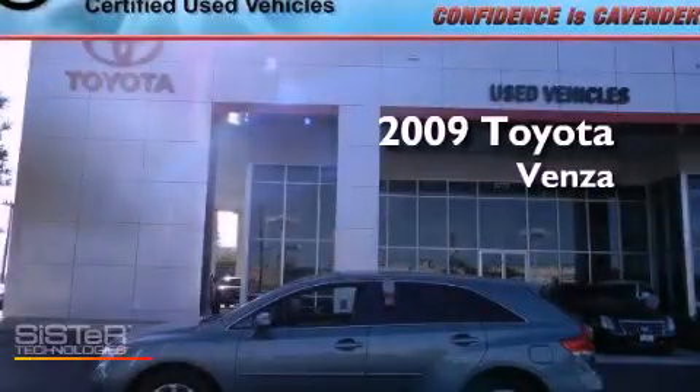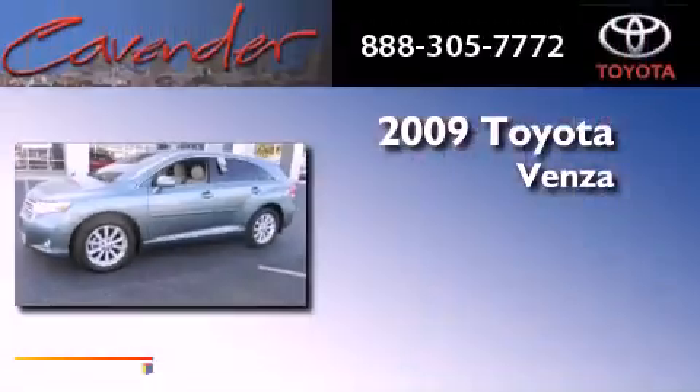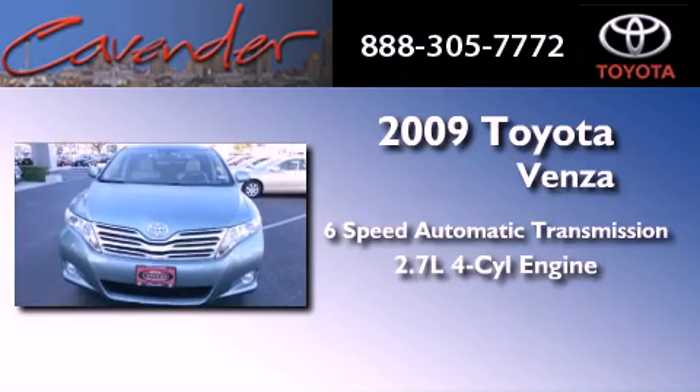This is a certified pre-owned 2009 Toyota Venza. This crossover has a six-speed automatic transmission and an inline four-cylinder engine.